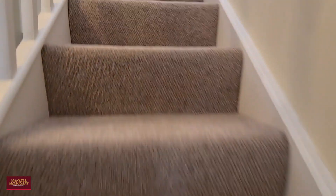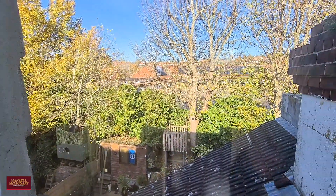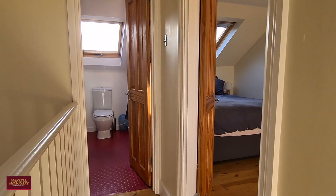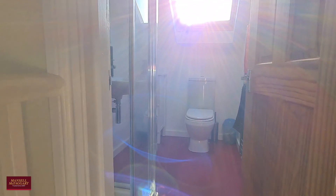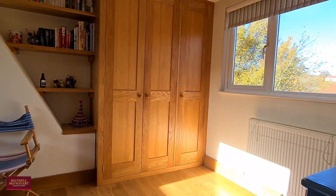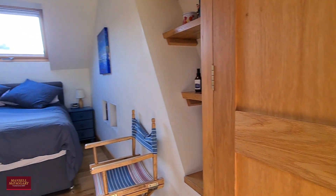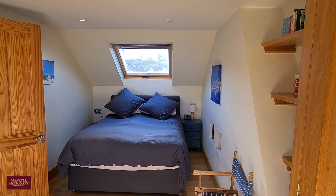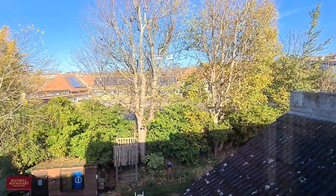Heading up once more, we have the loft conversion which has been very tastefully done. You've got some brilliant views out over the playing fields and beyond. It's got a separate shower room which makes it a bit more versatile rather than being purely an ensuite — whilst it essentially is that, it can be used by guests as well without disturbing you. Then you've got a lovely big double bedroom and crucially still lots of eaves storage, so you haven't actually lost out on much storage at all.